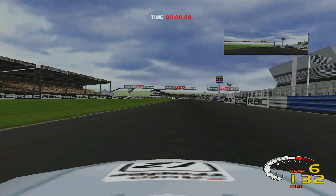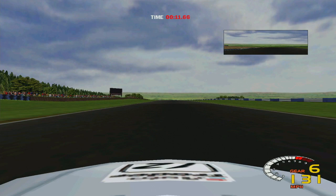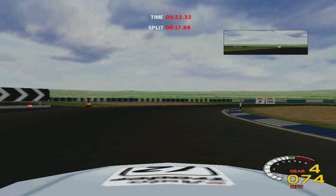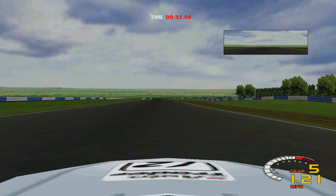Now we've got to run this thing in the dry. I think I could take Copse flat. Yeah, I can — it scrubs off a little speed as you're going through, so that helps. That's going to be a lot of time made up there. Well taken through the S's and into the loop onto the Wellington straight. Kind of.